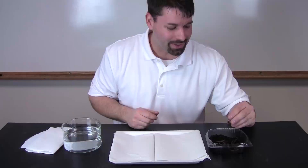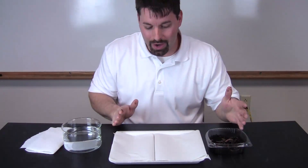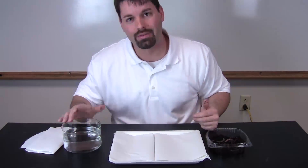My setup's pretty easy. I have a container of earthworms, I have a tray with two paper towels, and I have a dish of water.